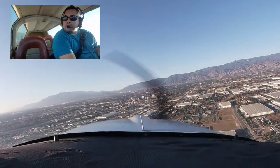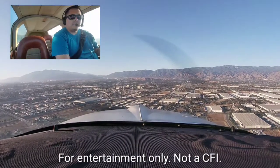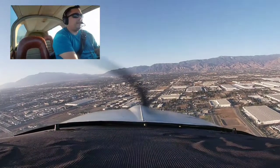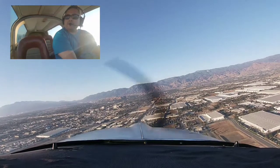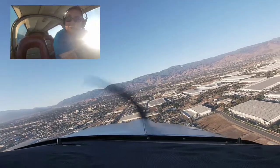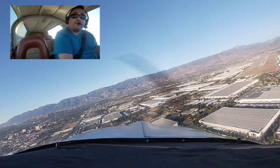All right, we're at San Bernardino Airport. We are clear for runway six, doing touch-and-goes. Wind is 3.3 at 12 miles an hour, gusting up to 15, but it seems more than that, so I recorded this because it's been pretty fun.